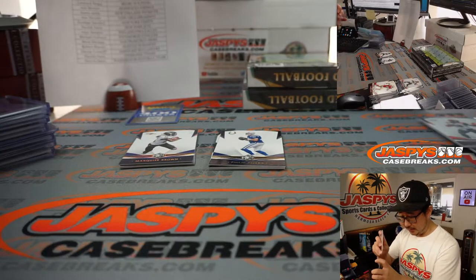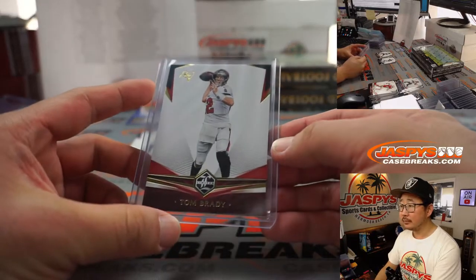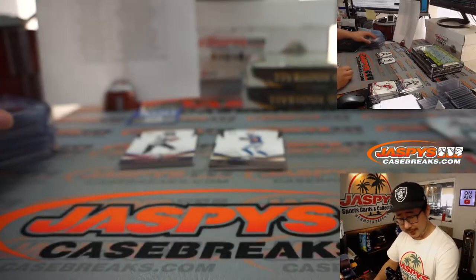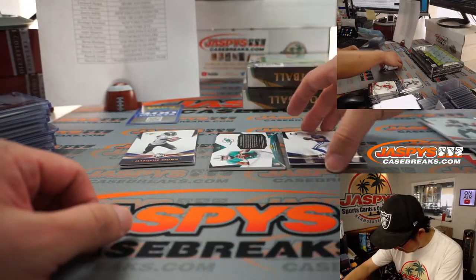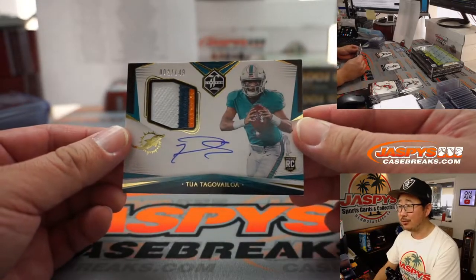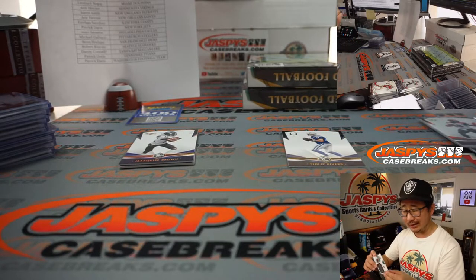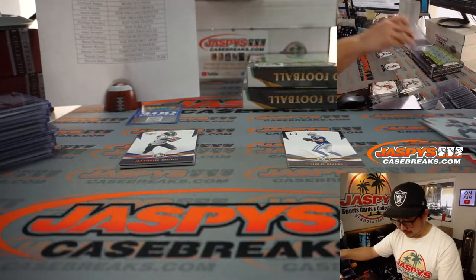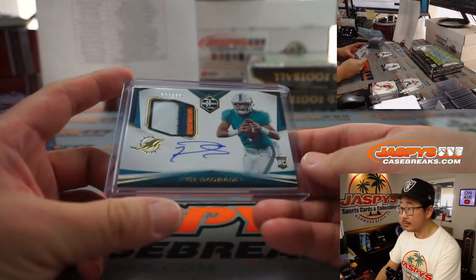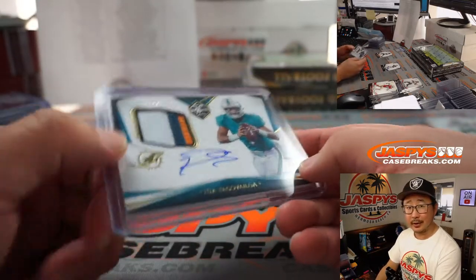We've got Tom Brady in the mix — Super Bowl champion. This is his first year in his Buccaneers uniform. The Limited design looks really nice. Behind Phillip Rivers is Tua — rookie patch and autograph, 002 out of 149, three-color patch, on-card auto, Tua Tagovailoa. Leonard got the Dolphins straight up.